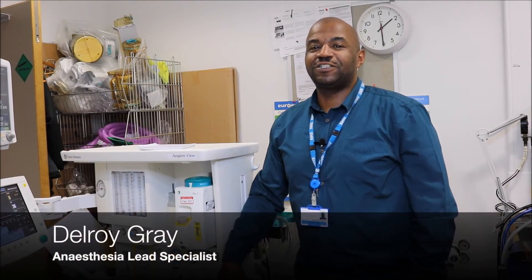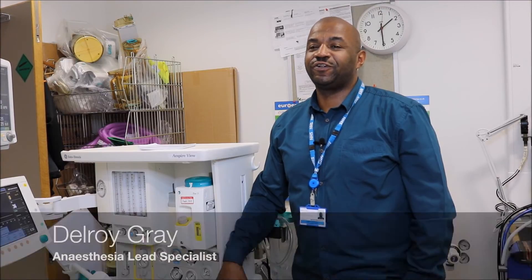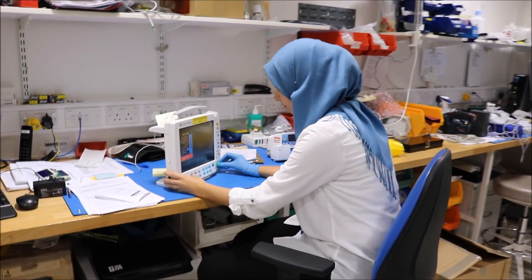Every day is a different challenge and I enjoy working with the variation this work brings. I also enjoy the moment when we fix a system and the user comes back with a big smile on their face and says thank you. I enjoy my role on a daily basis by working with a very young, effective team.